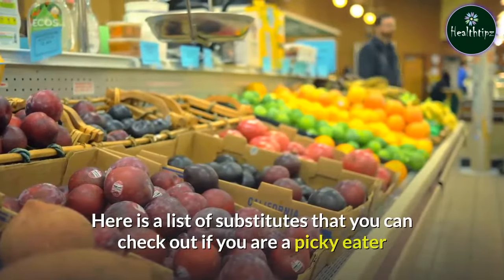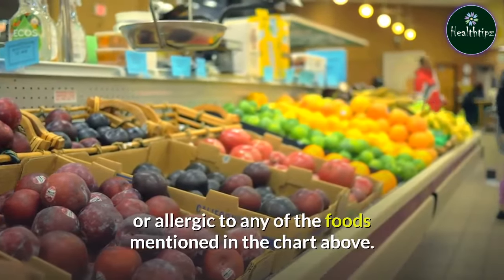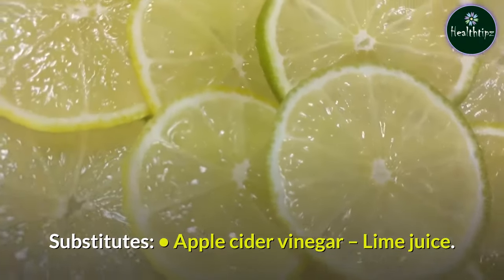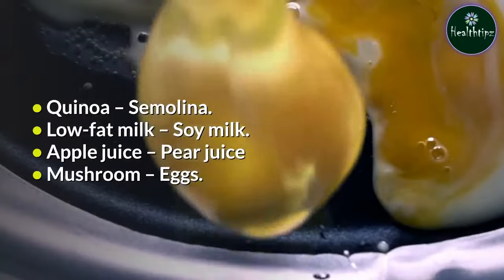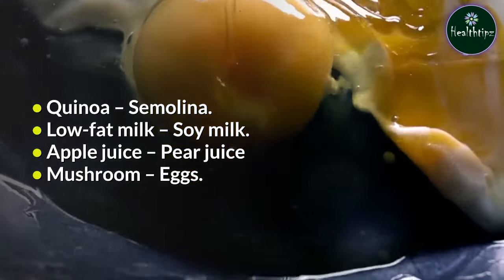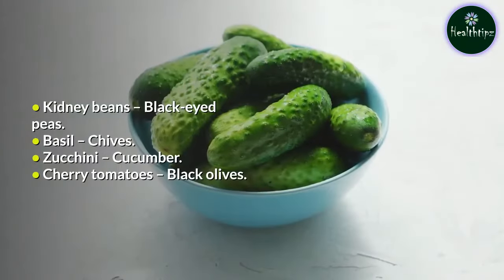Here is a list of substitutes that you can check out if you are a picky eater or allergic to any of the foods mentioned in the chart above. Substitutes: apple cider vinegar — lime juice; quinoa — semolina; low-fat milk — soy milk; apple juice — pear juice; mushroom — eggs; kidney beans — black-eyed peas.